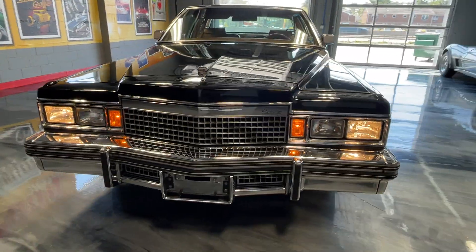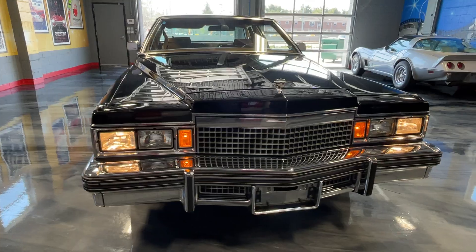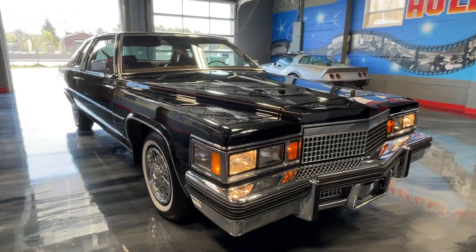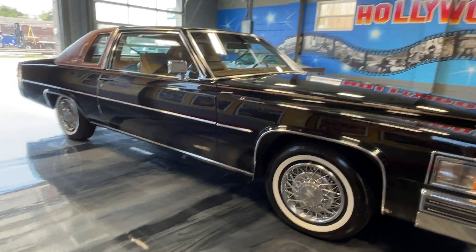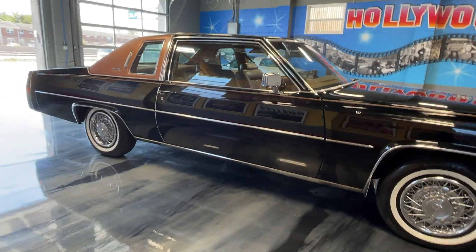I've known the owner for many years. Unfortunately, the father passed away — it was his car, he bought it brand new. Then the son had it, and he just got rid of it, just lost the space, unfortunately.